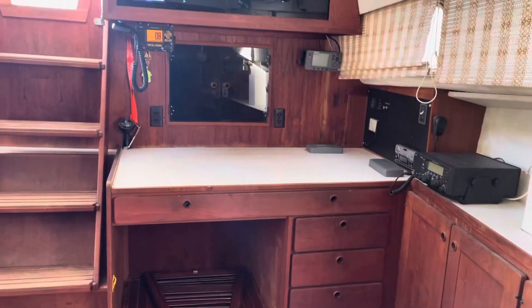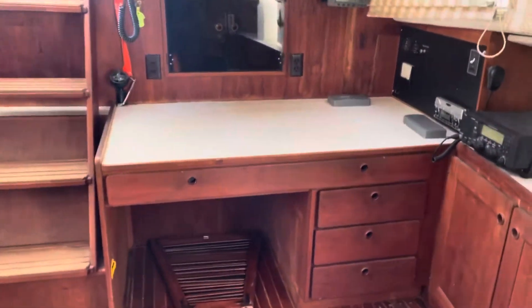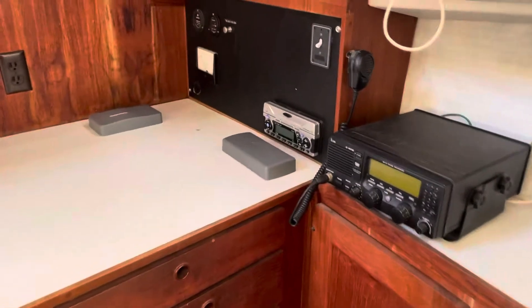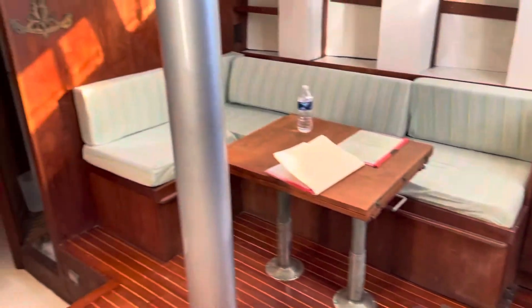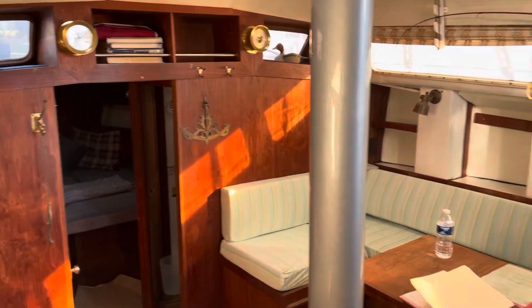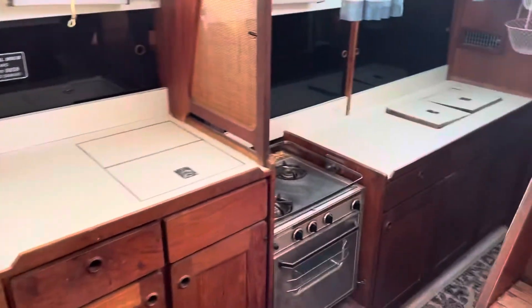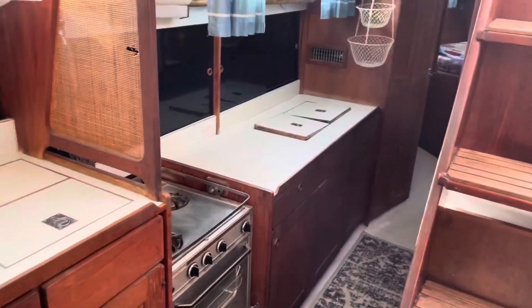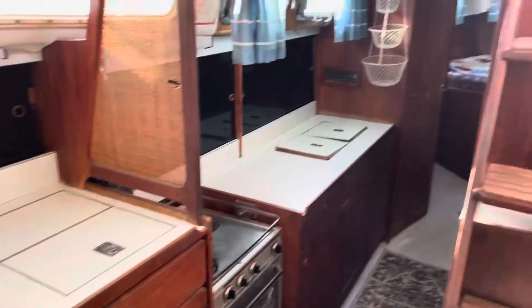Aft-facing nav station just next to the companionway, with some of the electronics here. Lots of storage throughout. Turning around to give you another view of the main salon and the end of the galley.